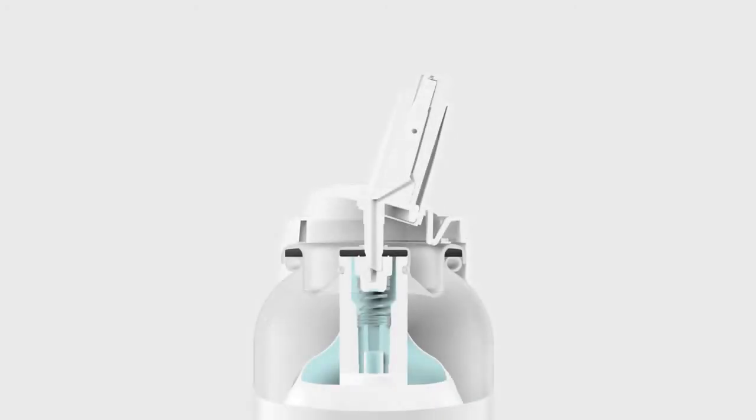Aptar Pharma's well-established Bag on Valve system allows for a user-independent and continuous application of formulations with various viscosities.